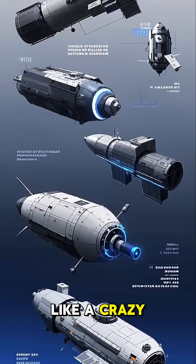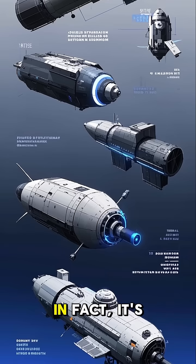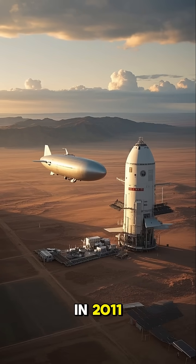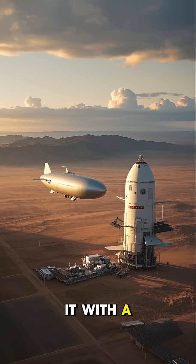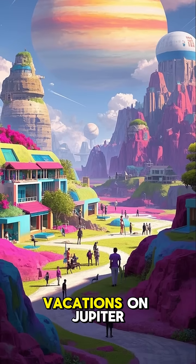It might seem like a crazy idea, but it's not as far-fetched as you might think. In fact, it's already been done. In 2011, NASA built a similar space station in Arizona and even tested it with a mock airship. So maybe one day soon, we'll all be taking vacations on Jupiter.